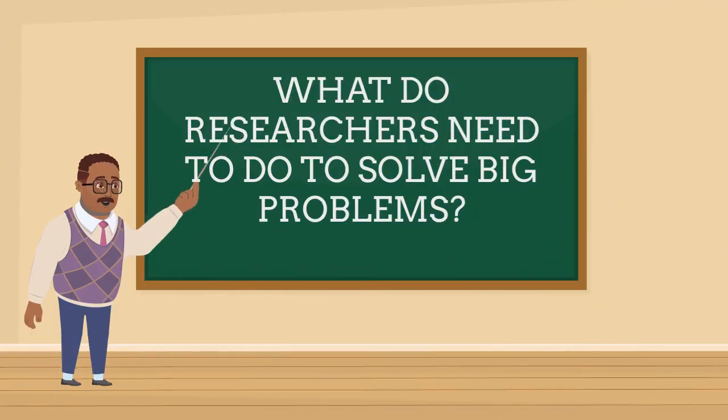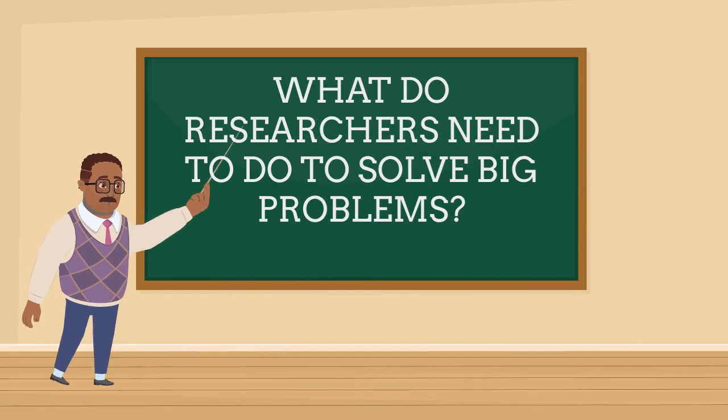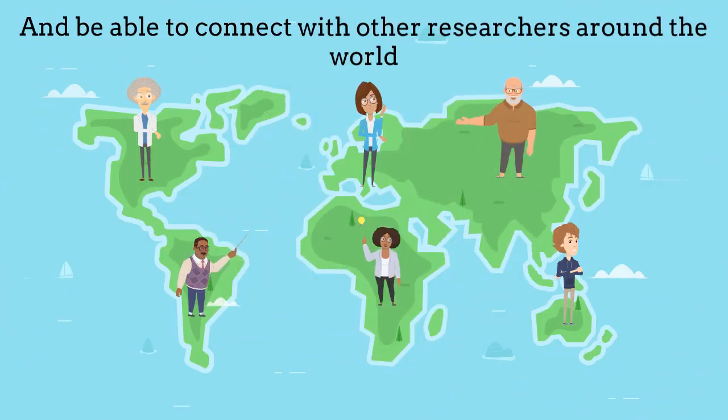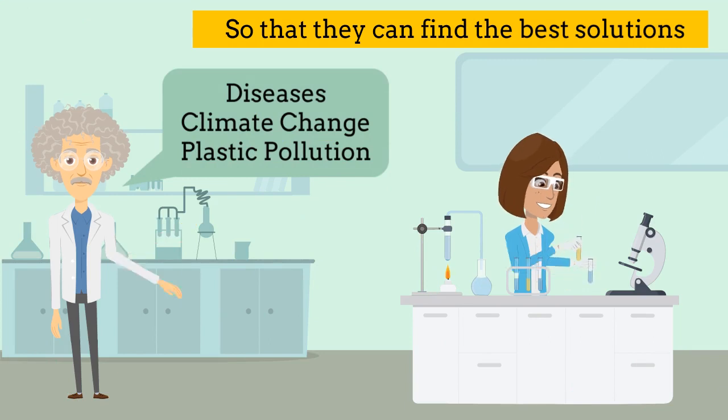Hello! What do researchers need to do to solve big problems? They need to work on research and studies and be able to connect with other researchers around the world, so that they can find the best solutions for problems like diseases, climate change and pollution.